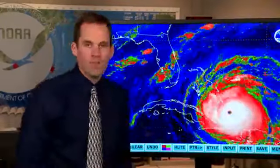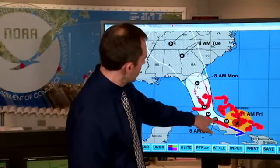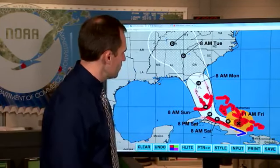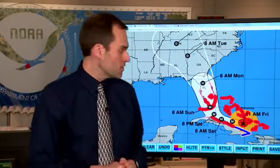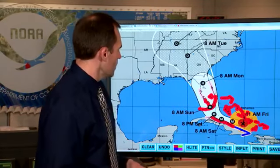Irma is moving toward the west-northwest at 14 miles per hour, and we expect this track to continue for the next day or so before Irma gradually makes a northward turn and then moves across the Florida Keys and up over the Florida Peninsula from Saturday into Sunday, continuing northward across the peninsula into the southeastern U.S. from Monday into Tuesday.